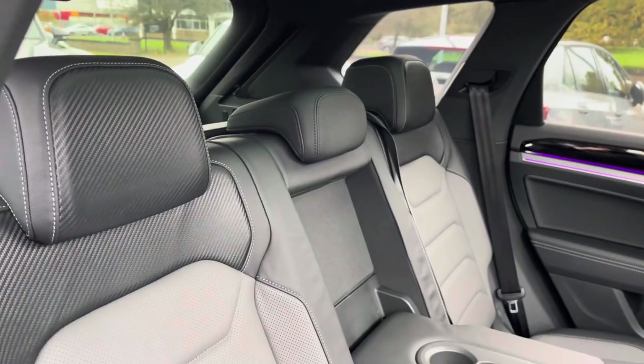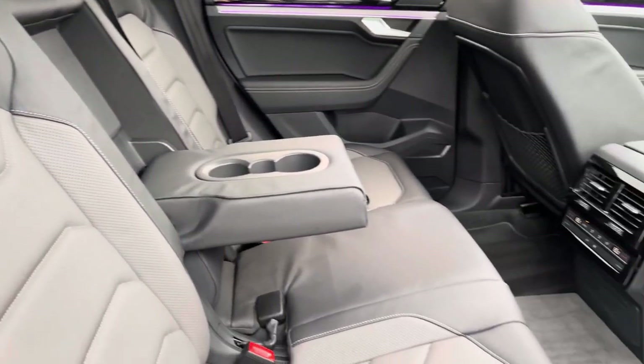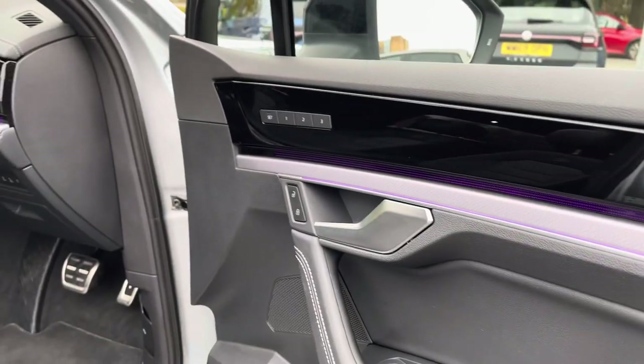Moving inside, this car benefits from the Vienna R-Line Comfort Pack giving you two-tone leather seats. Your rear passengers have got their own climate control and a couple of power outlets so they can charge their devices.